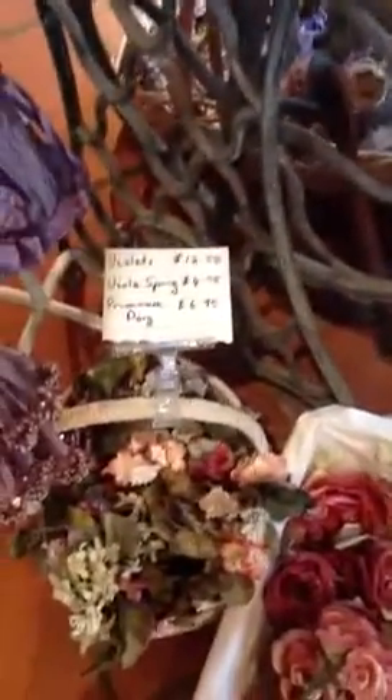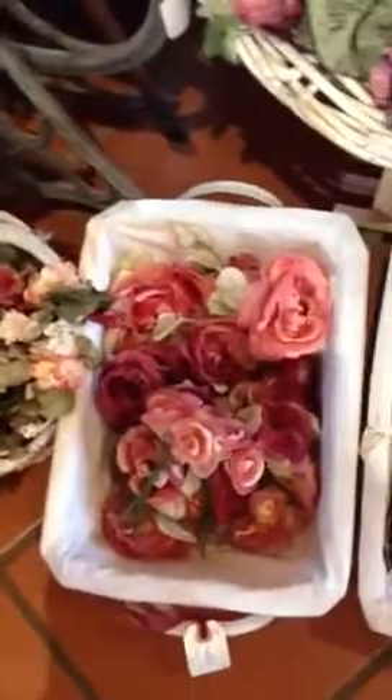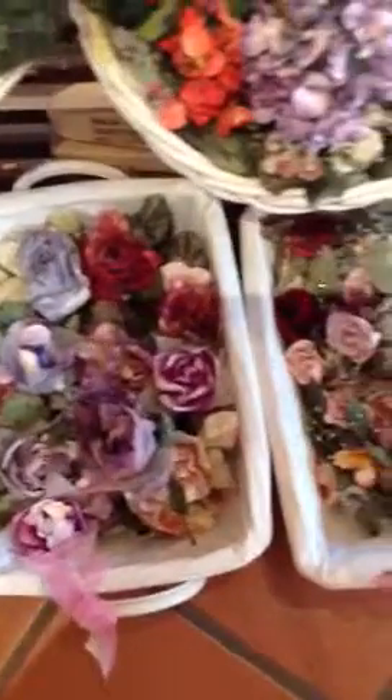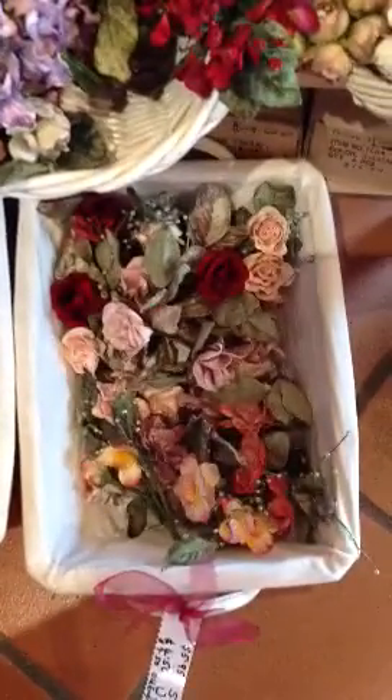Now we've got some little primroses and violets. Blown roses. Medium sized roses. Rose sprays. Long stem tied ranges.